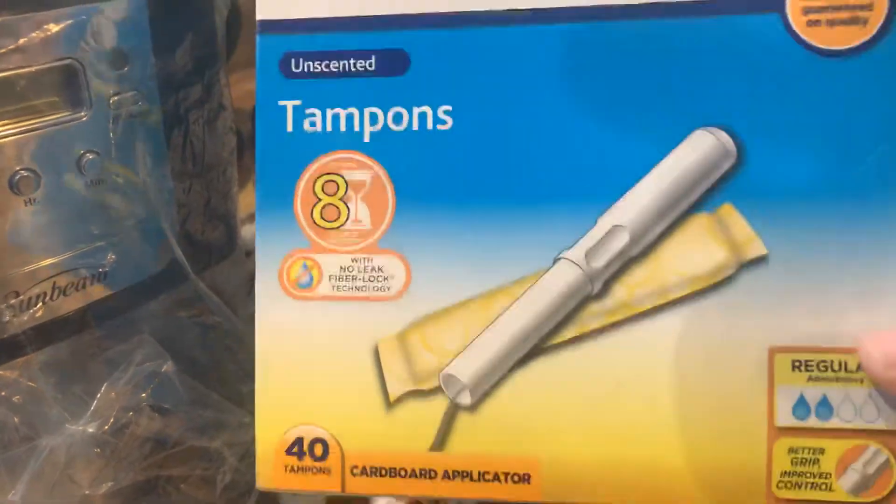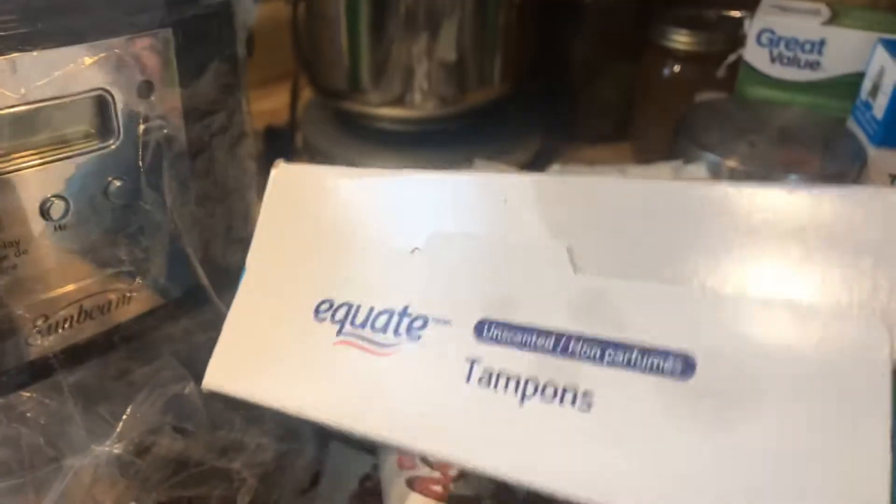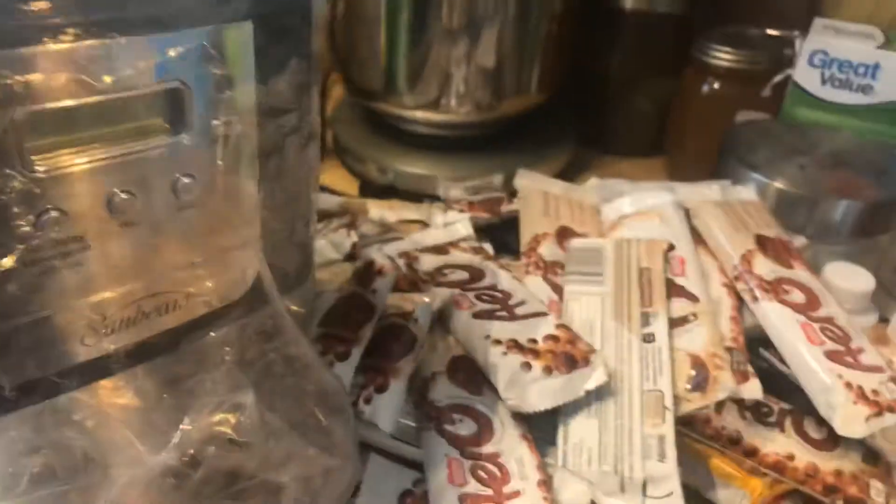A box of 40, unopened, brand new — he brought those home, still in the box. He also brought home a coffee machine — this is a five-cupper, brand new. I plugged it in already and it does work.